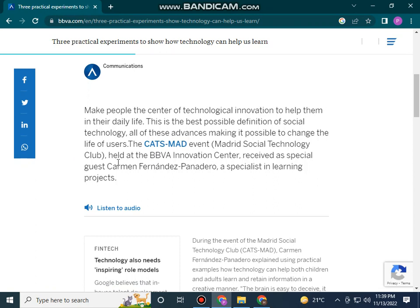Held at the BBVA Innovation Center, the event received a special guest as a specialist in learning projects.